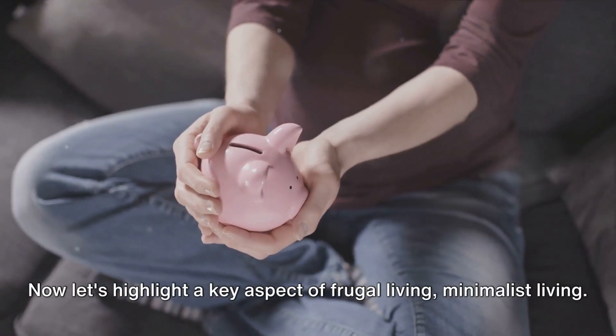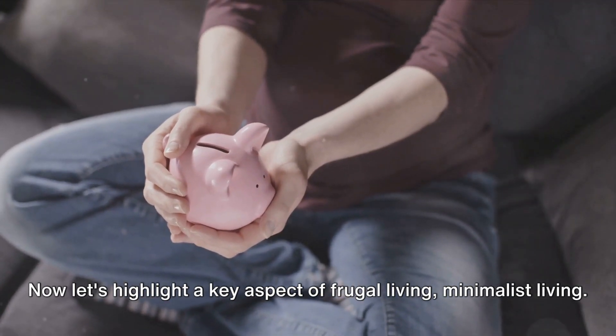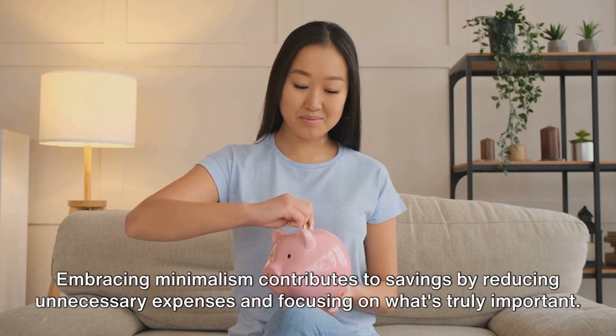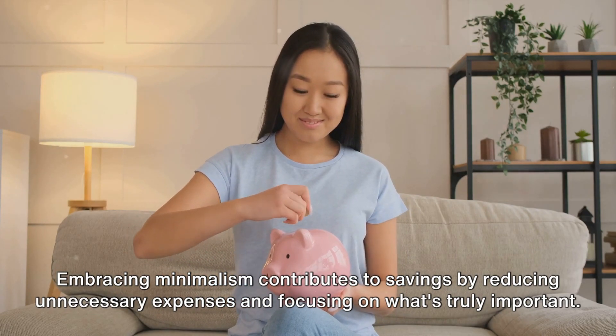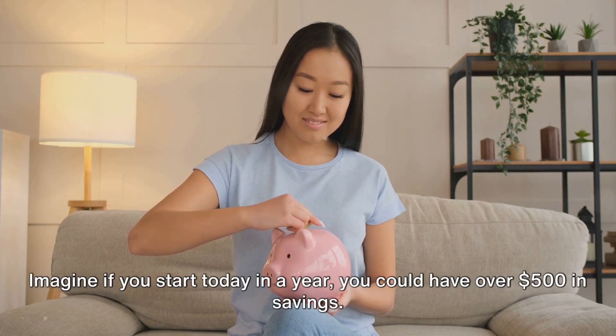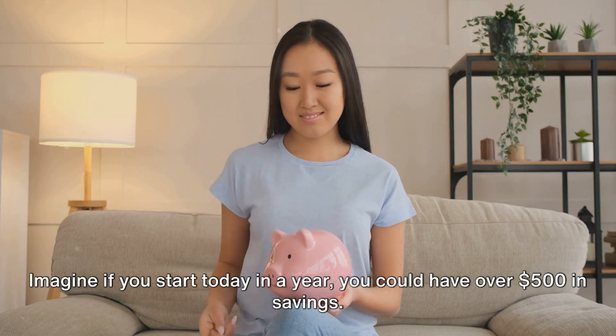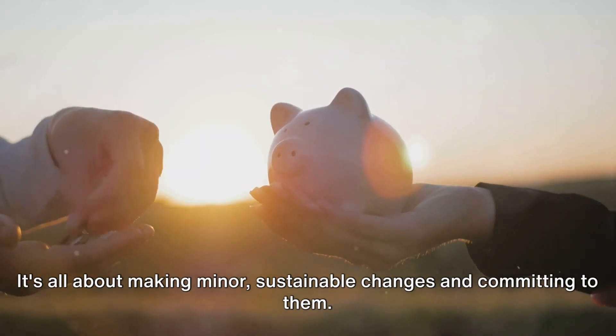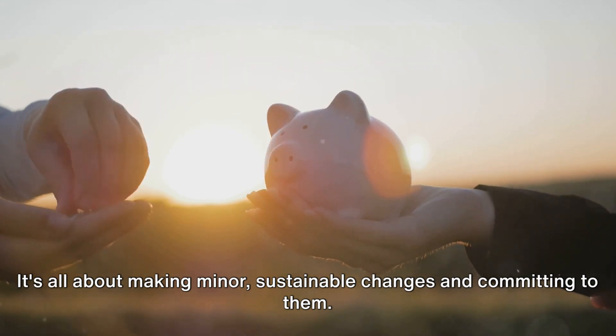Now, let's highlight a key aspect of frugal living: minimalist living. Embracing minimalism contributes to savings by reducing unnecessary expenses and focusing on what's truly important. Imagine if you start today — in a year, you could have over $500 in savings. It's all about making minor, sustainable changes and committing to them.